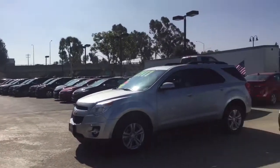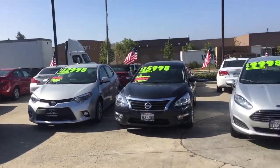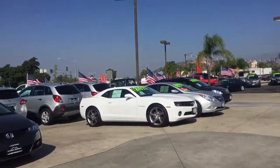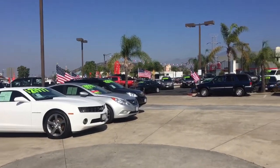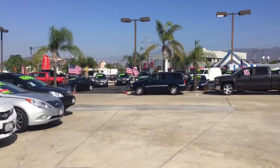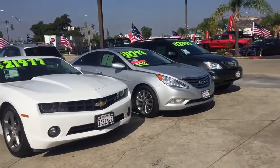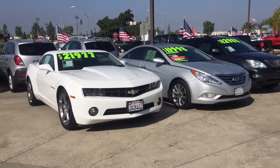I know that you were looking for a pre-owned vehicle. We have a great selection here on our lot. We have been trying to expand our pre-owned car lot, so we do have a great amount of vehicles available. If you see anything you might like, let us know so we can help you out in getting you into that vehicle.